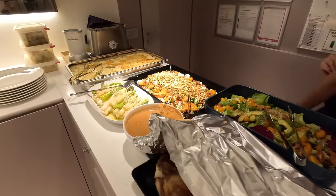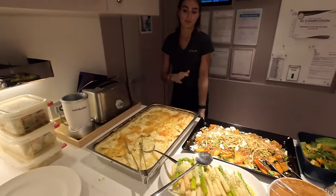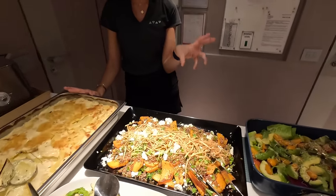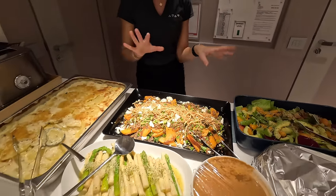Is crew dinner out? Crew dinner — can we take a look? She looks beautiful. What have we got for crew dinner? We've got gratin, we've got a quinoa, butternut, feta, herby salad with a vinaigrette.